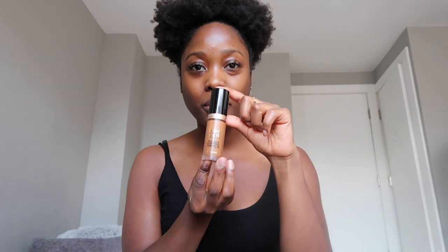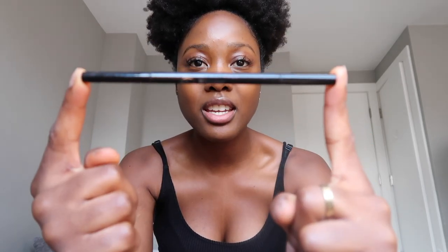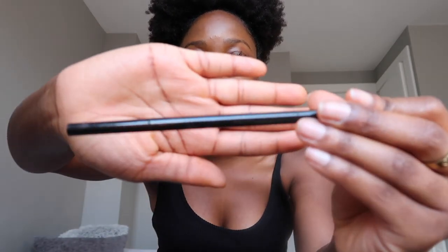I'm first going to start off with my Too Faced Born This Way — this is the concealer — so I'm just going to hit up those spots on my face that need it more and then blend out all over. I'm moving fast here. I'm using my BH Cosmetics HD brow pencil in the color ebony.